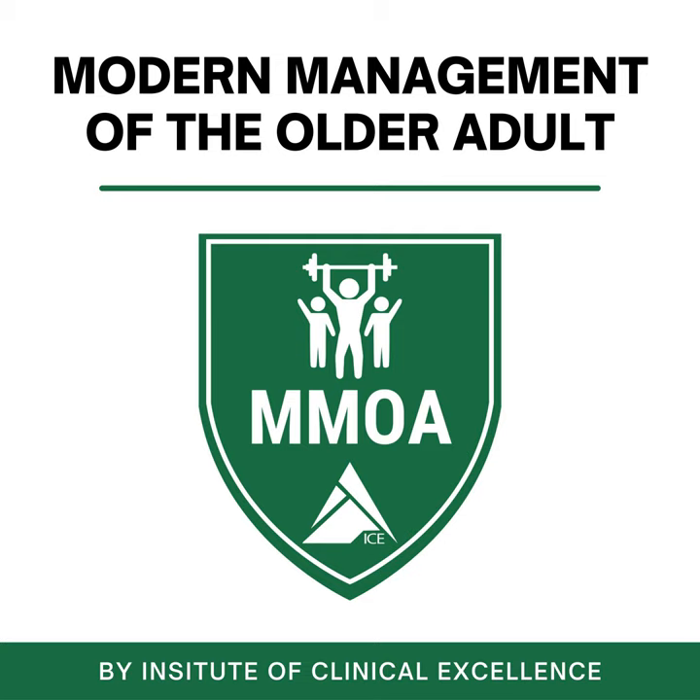Welcome to Modern Management of the Older Adult, brought to you by the Institute of Clinical Excellence.